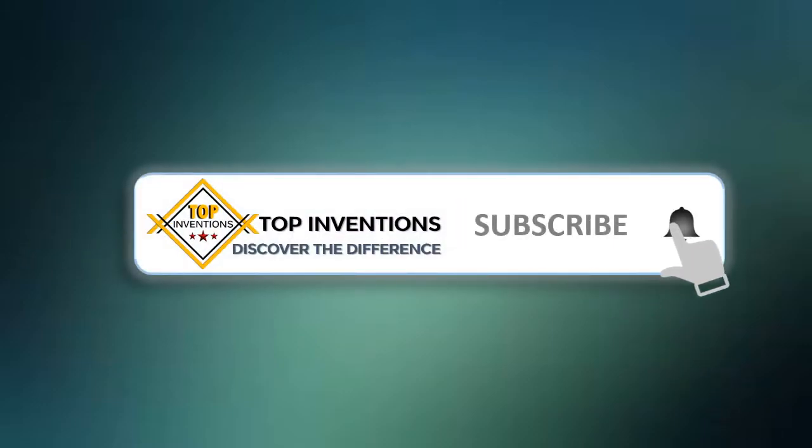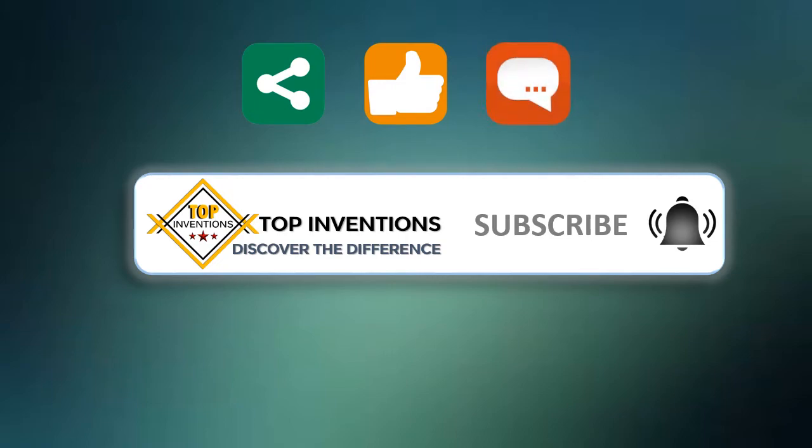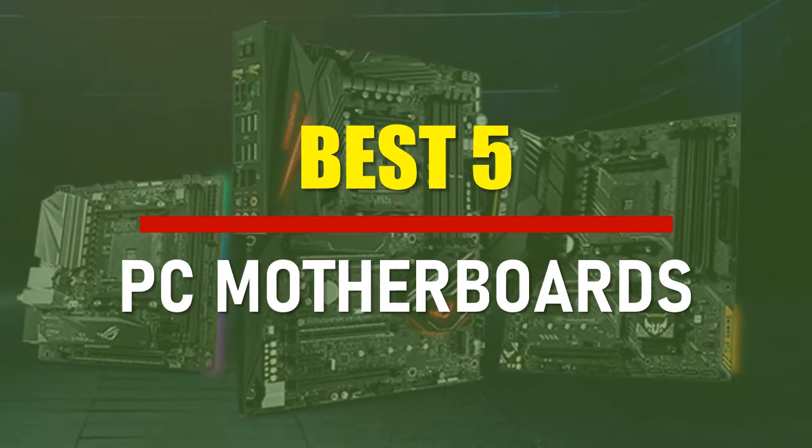Stay tuned by subscribing for next updates, and give me your valuable opinion. In this video, we are going to check out the best PC motherboards. Let's see the features to find the best ones.